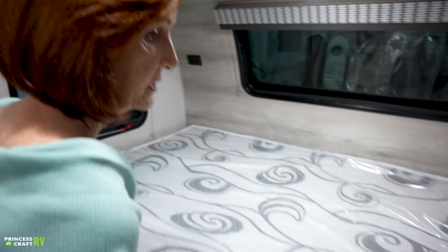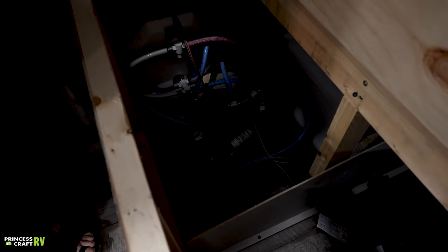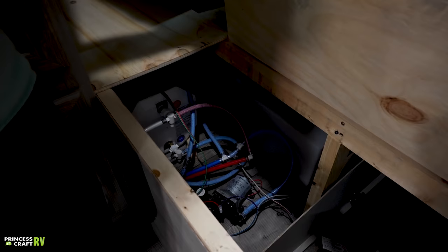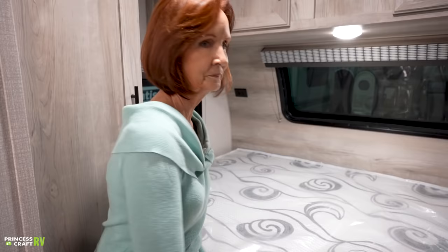Under the bed, you have more storage access as well. Lift up the mattress and there is a panel that opens here. On the left side is where the water tank and water heater are — easy access to the water lines and water pump for repairs. The majority of the space on the right-hand side is all storage, accessible from right here and also from the outside compartment. Really quite a bit of storage in this area.